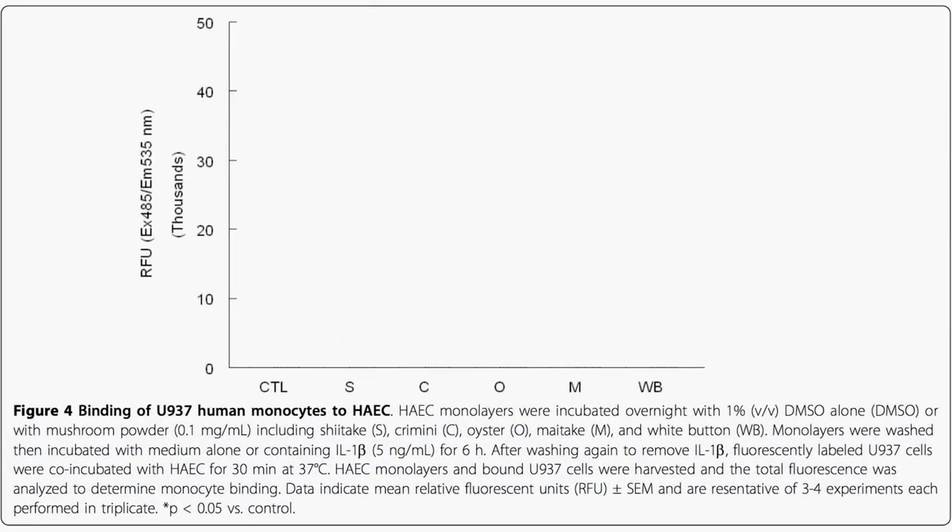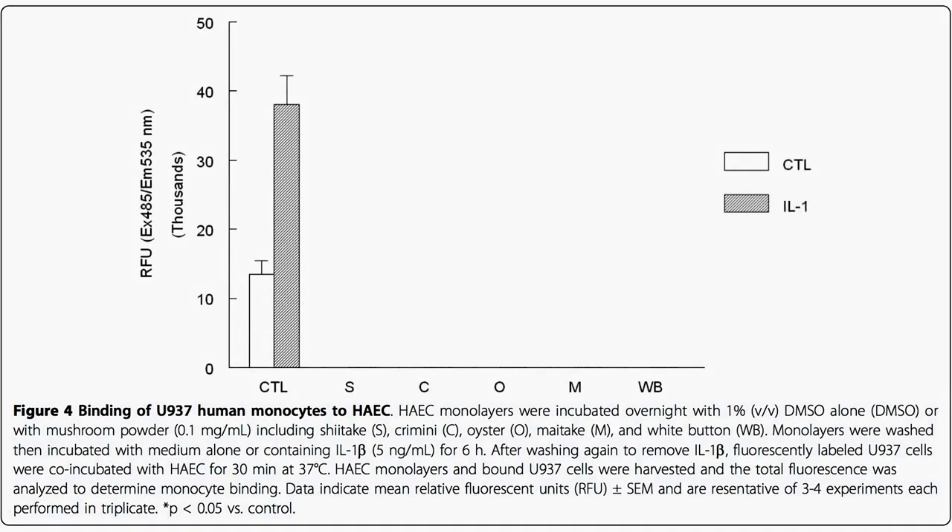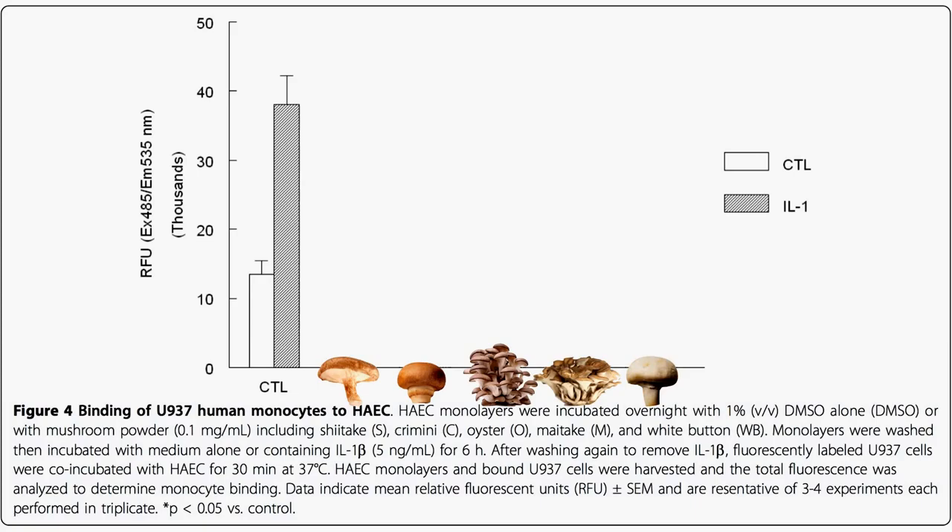Researchers at Arizona State took the lining of a human artery and soaked it overnight with either nothing as a control, or shiitake, crimini, oyster, maitake, or plain white button mushrooms. Then they removed the mushrooms, washed the artery off, and added monocytes before and after inflammation. What we'd like to see is the bars come down — less monocyte adhesion — so instead of being sucked into artery walls, they go off and do their business elsewhere.